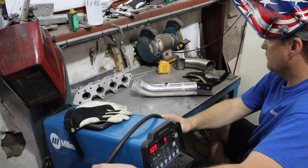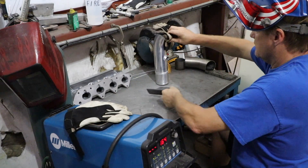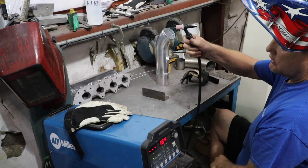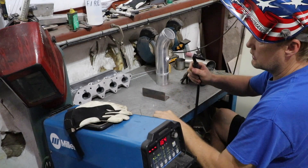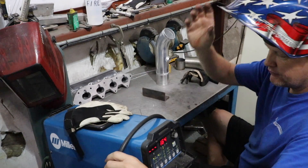So is this MIG or TIG? This is TIG. MIG is where the gun actually has wire feeding through it — you typically have a button, and as you press it and it produces the arc, the wire is feeding into it. It's also known as wire feed, and there are a few other terms for it.